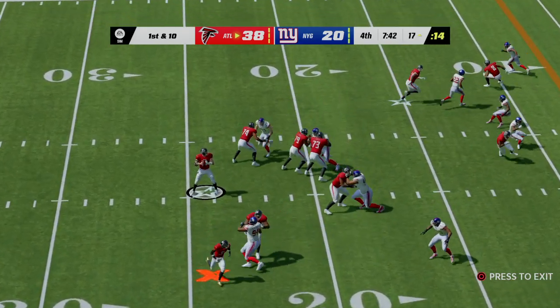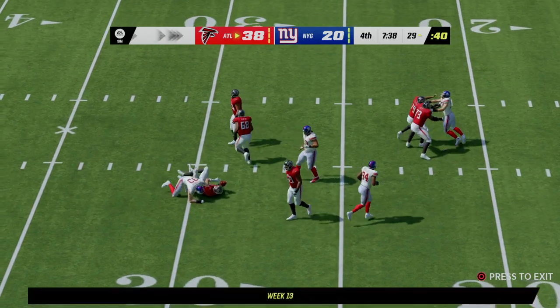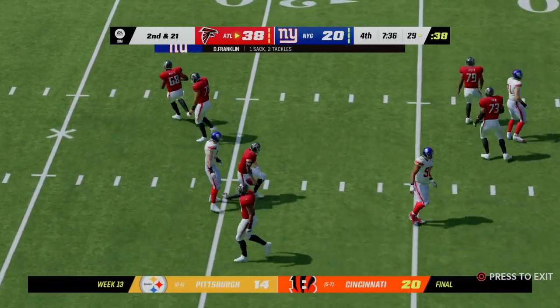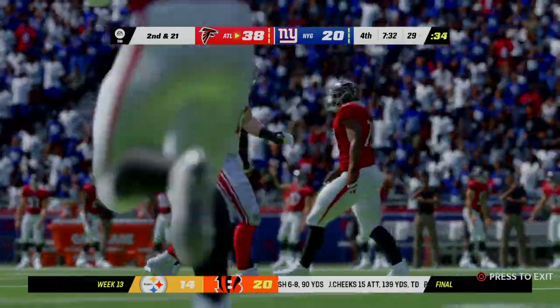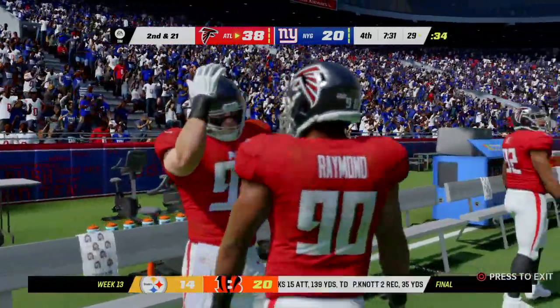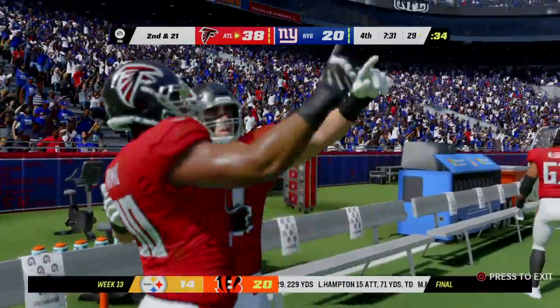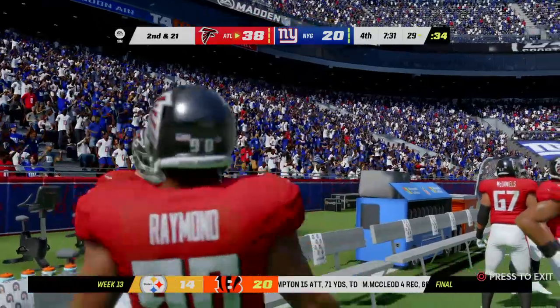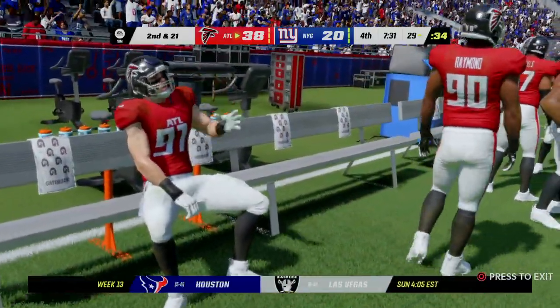From the red zone they look to throw — nowhere to turn, and he goes down on a sack back to the 29. A loss of around 11 yards on first down. This dominant defensive performance continues — this poor quarterback has not received the protection he needs and has had to pick himself up off the turf far too often.